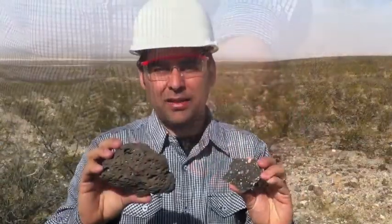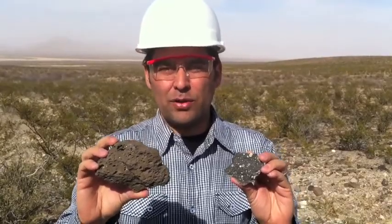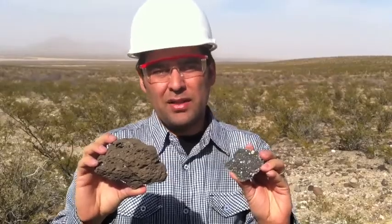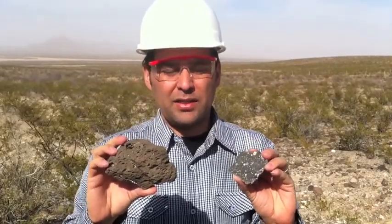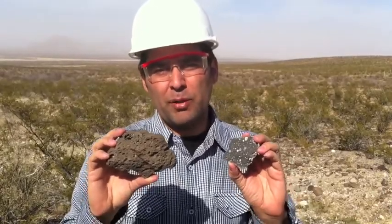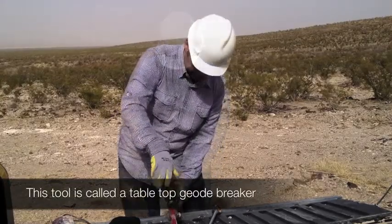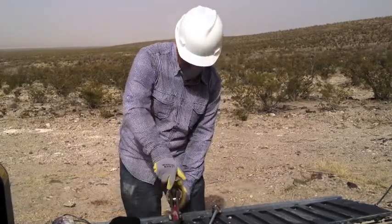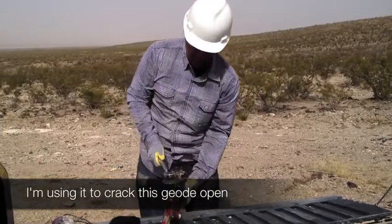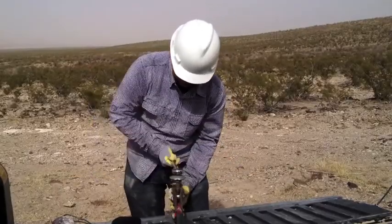I've got two rocks in my hands. In my right hand is what's called vesiculated basalt — the holes that you see were once bubbles in lava. In my left hand is the same basalt except the bubbles were filled with silica to create nodules. This is further proof that geodes and nodules were formed by bubbles in lava.